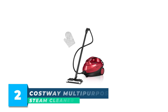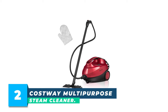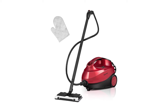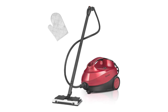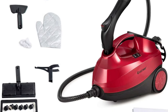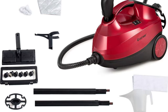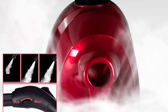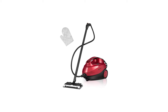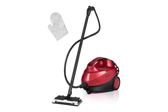Number 2: Costway Multipurpose Steam Cleaner. The versatile Costway Multipurpose Steam Cleaner comes with 19 accessories, so you can use it on everything from floors to furniture. While some steam cleaners can become hot to the touch or drip water, this Costway appliance has none of those shortcomings. The buttons are easy to navigate and in an ideal location. You can even use it while having a conversation without struggling to hear over the pressure of the steam.